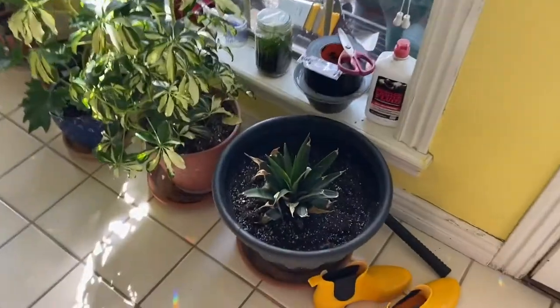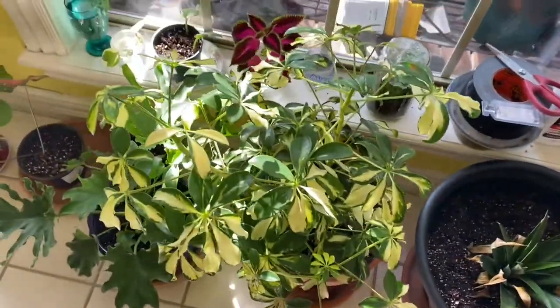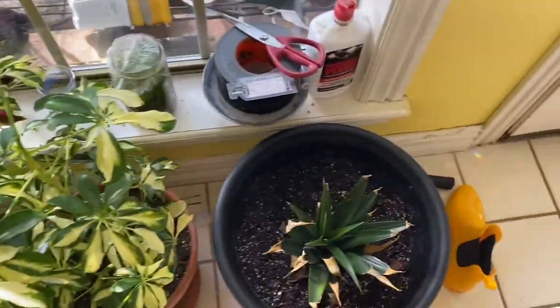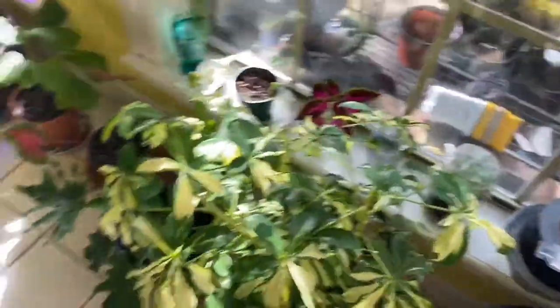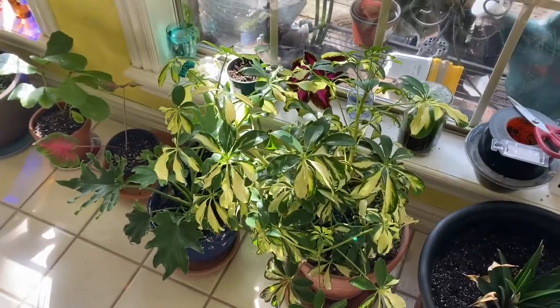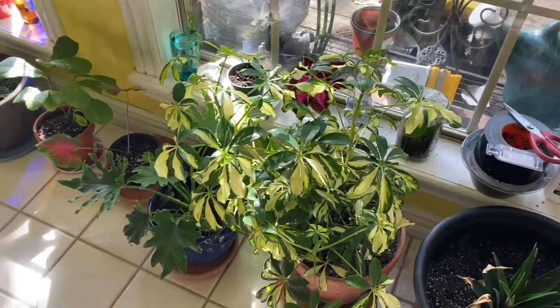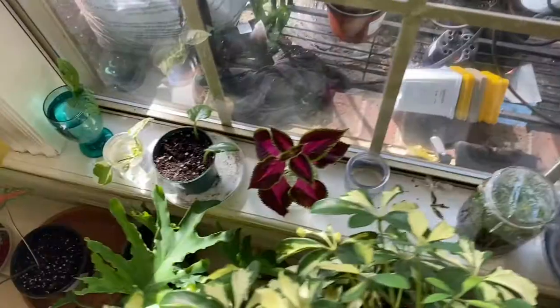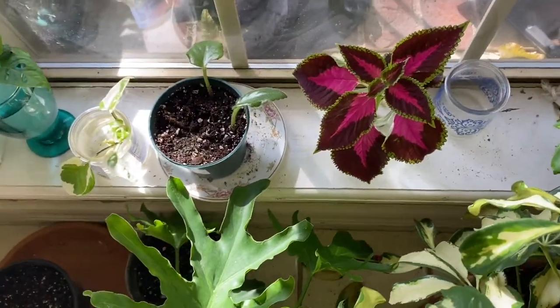This is my pineapple propagation — I just got it from the top of a pineapple, stuck it in water for a month or two until it had roots, then put it in soil. And then this is my variegated Schefflera, which actually looks really happy right now but is usually not very happy — I'm trying with her, so give me tips.